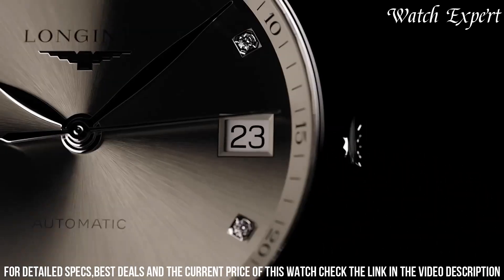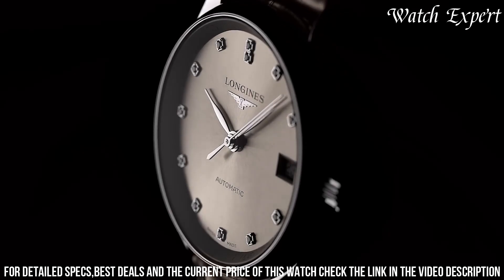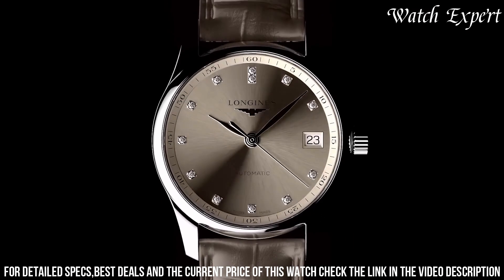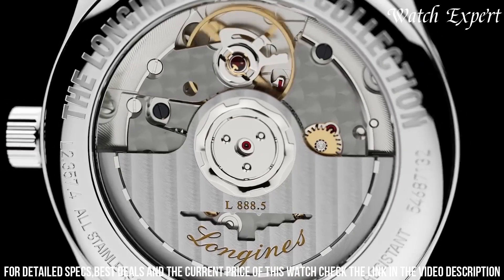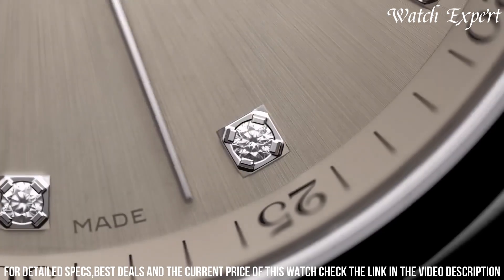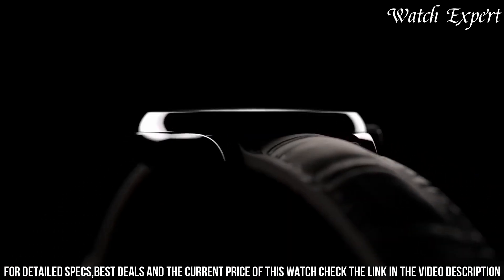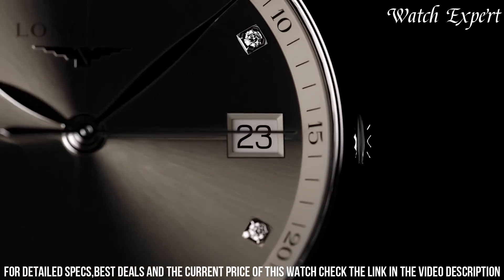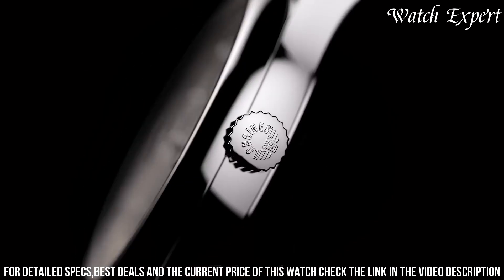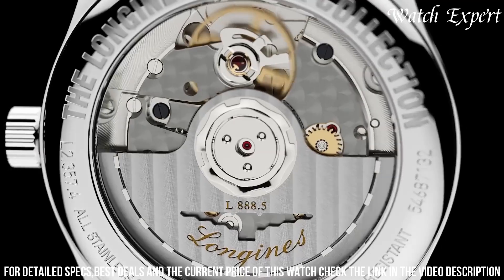The Master Collection's sleek aesthetics and versatile design make it an ideal choice for both formal occasions and daily wear. Longines' commitment to excellence shines in every detail, reflecting their legacy of horological mastery. The Longines Master Collection Men's Watch L2.773-4.783 is a testament to grace and enduring quality, encapsulating the spirit of Longines tradition and innovation.